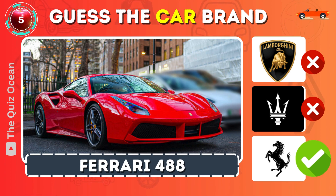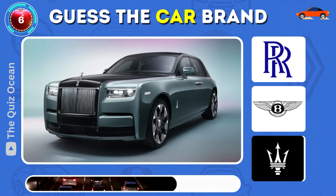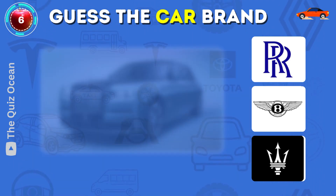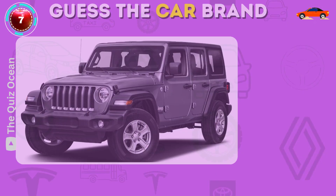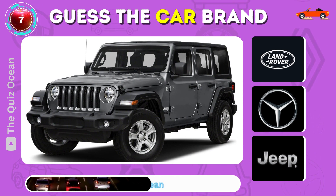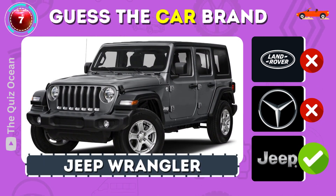Ferrari 488. Can you pick out this epitome of luxury? Right on — Rolls-Royce Phantom. Which rugged vehicle is this? Exactly — Jeep Wrangler.